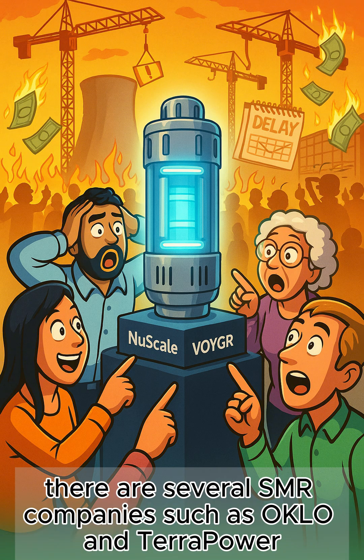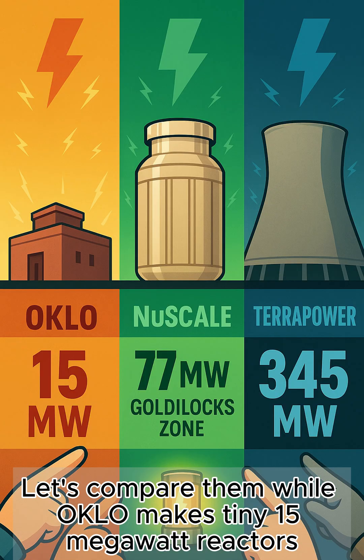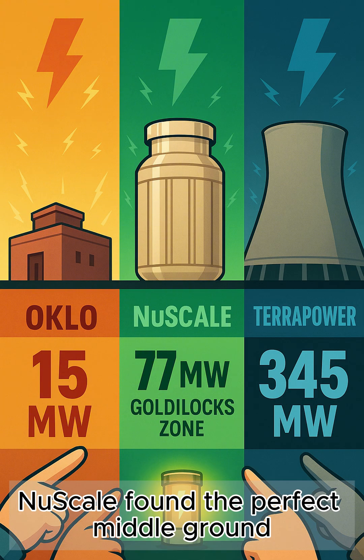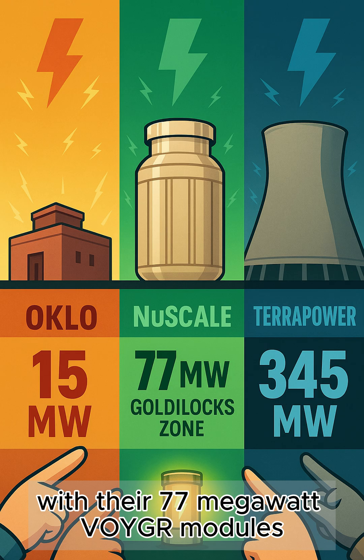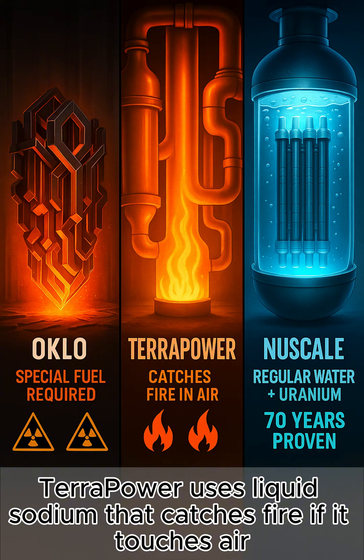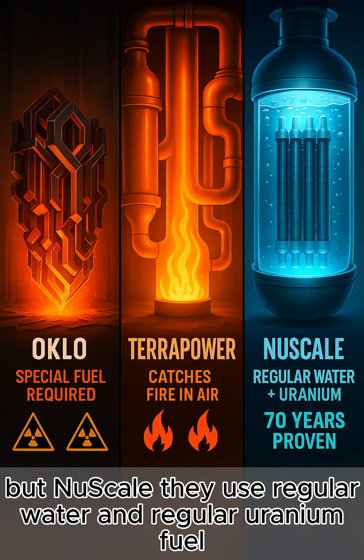There are several SMR companies such as Oklo and TerraPower. Oklo makes tiny 15 megawatt reactors, TerraPower builds massive 345 megawatt monsters, and NuScale found the perfect middle ground with their 77 megawatt VOYGR modules. Oklo uses fast reactors that need special fuel, TerraPower uses liquid sodium that catches fire if it touches air, but NuScale uses regular water and regular uranium fuel — the stuff we've been using safely for 70 years.